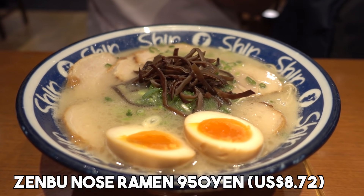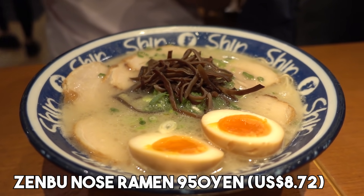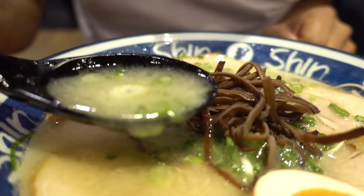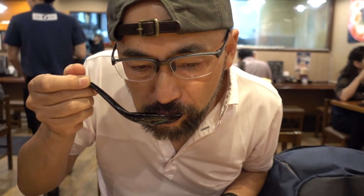This is the all-in-one ramen. Beautiful. Itadakimasu. It's toroori — tonkotsu umami, a little bit thick, but the taste is not thick. The taste is lighter but the texture is thick.